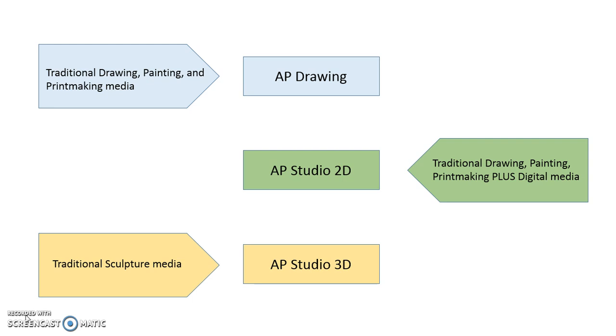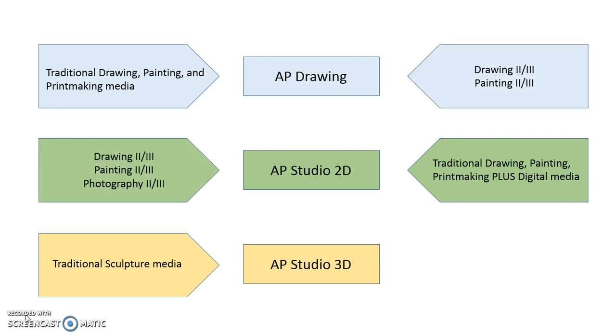We do not focus on media and procedures at the AP level, but instead challenge students to use their previously acquired skills to develop their own artistic styles and voices. For AP Drawing, students should take either Drawing or Painting. For AP Studio 2D, students should take Drawing, Painting, or Photography. And for AP Studio 3D, students should first take Sculpture. If possible, taking both a level 2 and level 3 class before enrolling in an AP Studio class will give you an even better foundation.